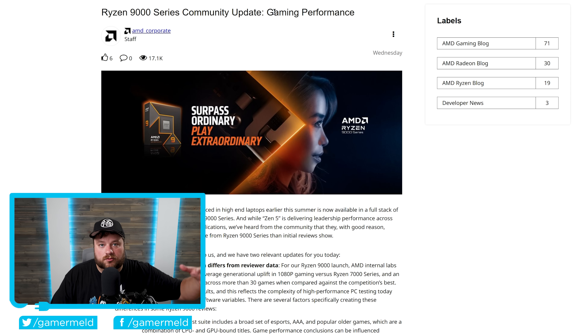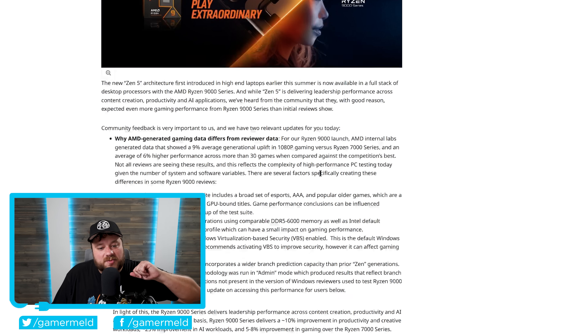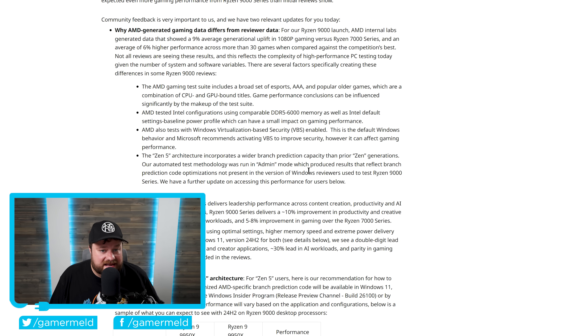For those who may not know, when AMD sends out review units, they also send a reviewer's guide showing what kind of performance you should expect from your CPU. So if it's massively different, you can figure out that there's likely some kind of issue. AMD tested Intel configurations using comparable DDR5-6000 memory as well as Intel default settings, which can have a small impact on gaming performance. They also tested with Windows virtualization-based security enabled, though from what I've talked to with AMD, that really shouldn't make much of a difference. So that seems like a non-issue — but then we get to the key finding.